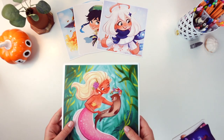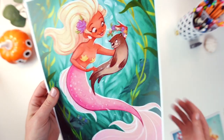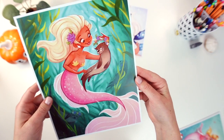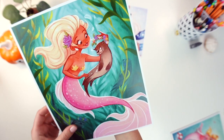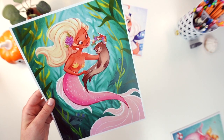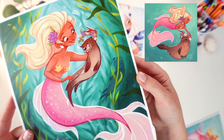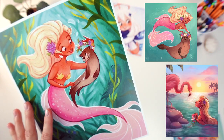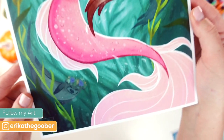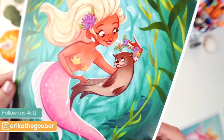These are my 8x10 prints and the first one is the Wildlife Mermaid from Mermaid this year. We have a lot of mermaids coming up in this shop update. This mermaid in particular I've drawn her three years in a row — the first time she had a seal companion, the second one she had a flamingo, and this year she's got a little otter. There's a bunch of otters swimming around her and she's like one of my favorites.